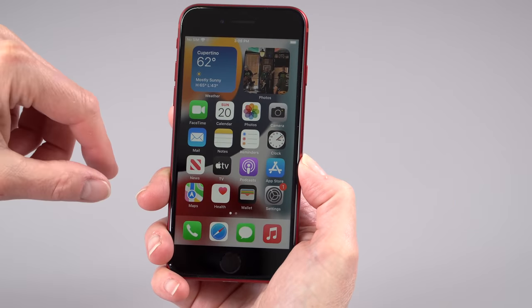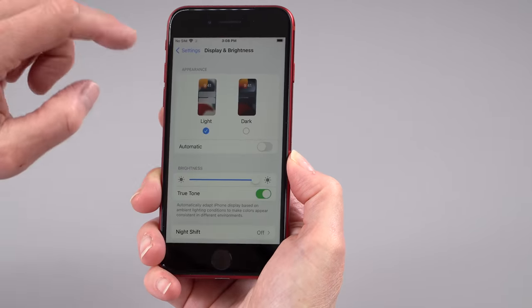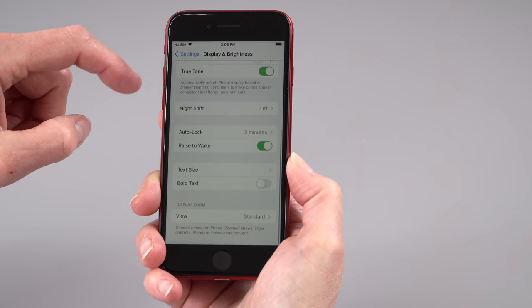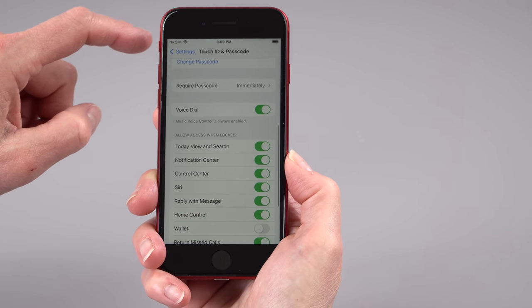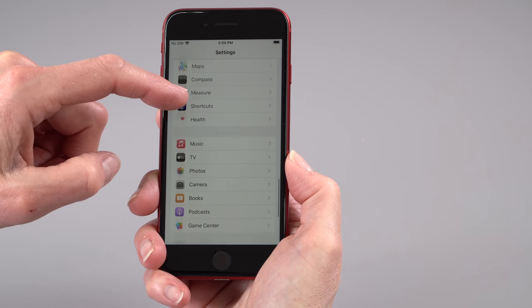The display is 4.7 inches and it's an IPS LCD — no OLED here. Its claim to fame is this incredibly retro design, with the Touch ID button on the front and a big forehead and chin area. So who is this phone for? Number one: people who don't want to spend much money and want a brand new iPhone. It's also for people who want a small iPhone. And then there are those who are still in the old school camp and prefer Touch ID over Face ID. That's what you're going to get here.